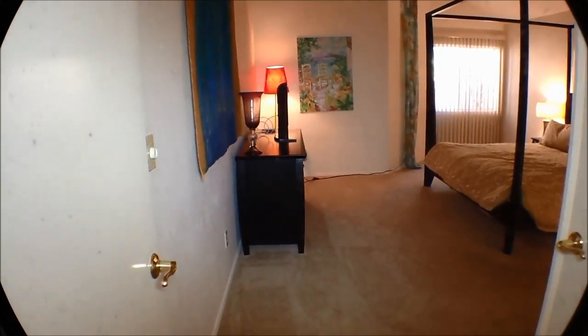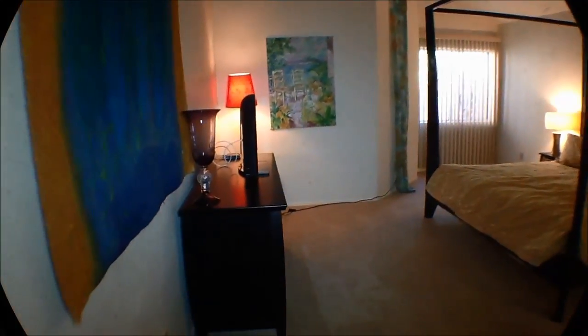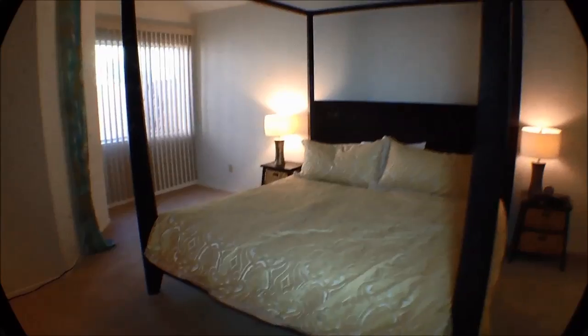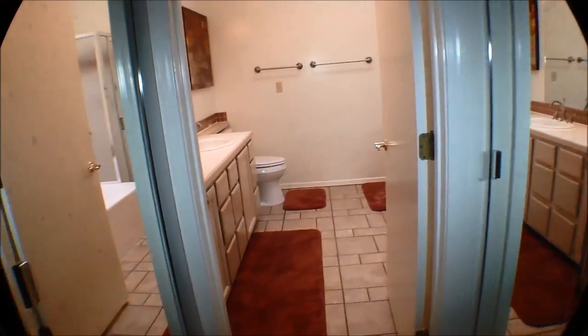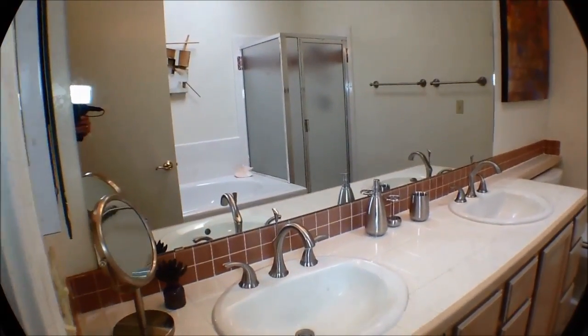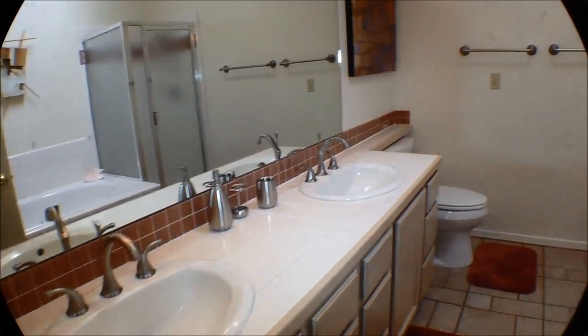Turn right here into the master suite. There's a modern poster bed. I'll turn so you can see the bedroom from another angle. His and hers closets — or hers and hers. Big master bath with lots of counter space, two sinks, and a separate shower and tub. It's a garden tub.